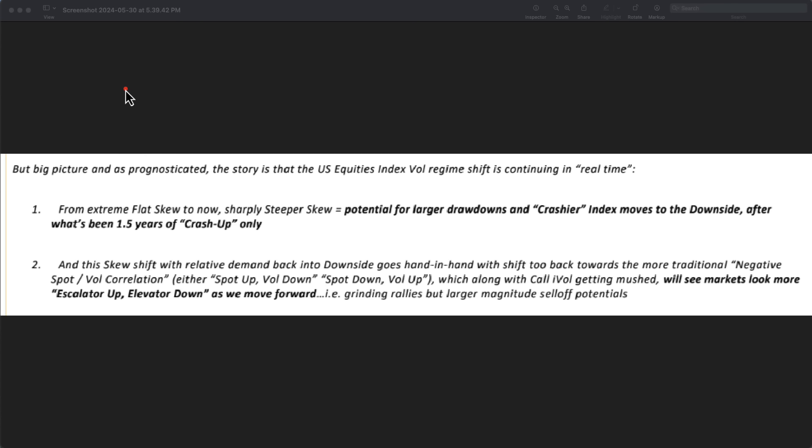From extreme flat to now sharply steeper skew. Skew means how are the CTAs positioning themselves? If you have a flat skew, it just means, oh, if you're doing this, then that's okay, and maybe we'll grind higher. Sharply steeper skew — what does that mean for all intents and purposes? Potential for larger drawdowns and crashier index moves to the downside after what has been 1.5 years of crash up only. Meaning, where was the risk to the market recently? The risk to the market was up — if you weren't in, oh, I got to get in. Now the skew has changed. This is a major shift.